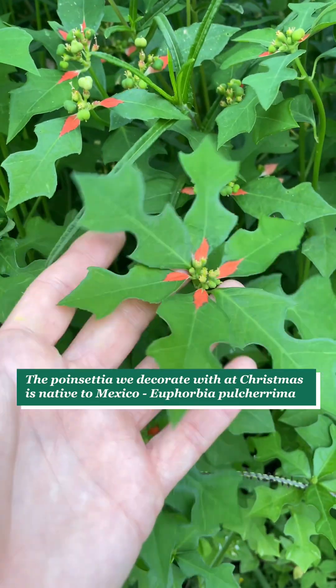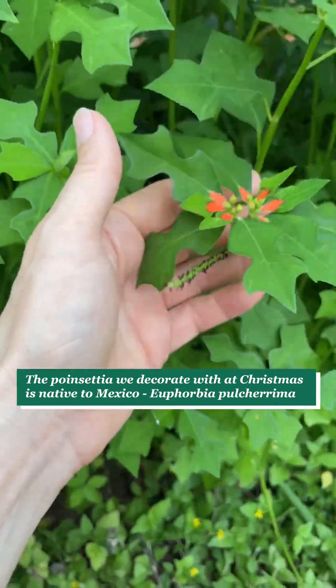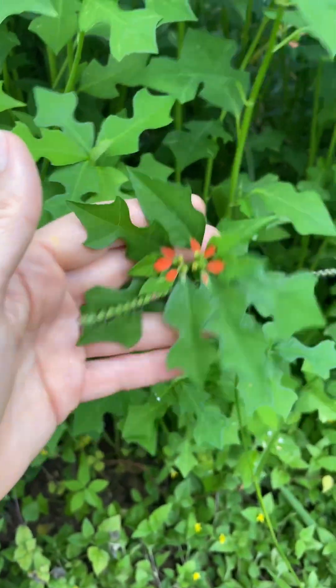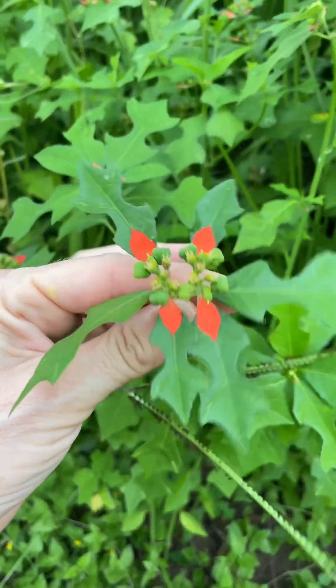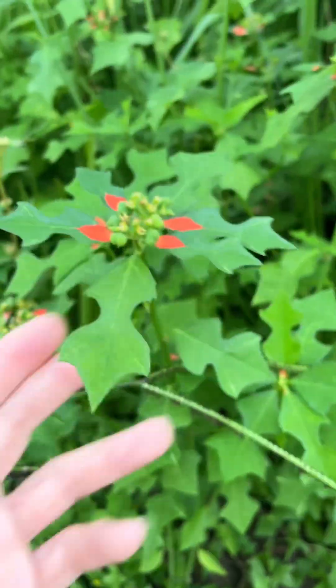This is the same genus as the poinsettias we purchase at Christmas time, but it blooms most of the year. It's an annual to short-lived perennial, so it requires disturbed soils in order to keep reseeding.